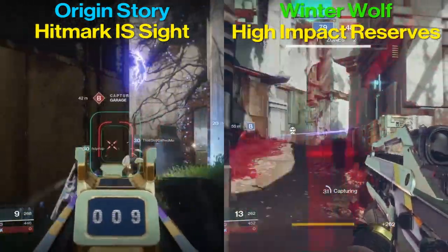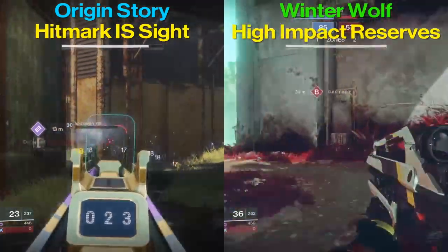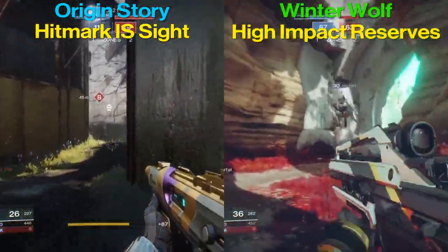First, the stats. The Braytech Winter Wolf has better range, stability, and magazine size, while the Origin Story has better handling and reload speed.